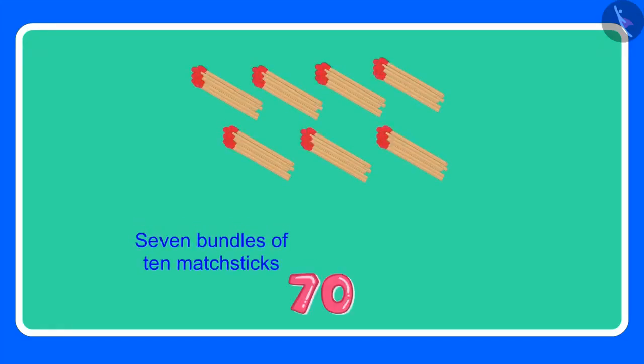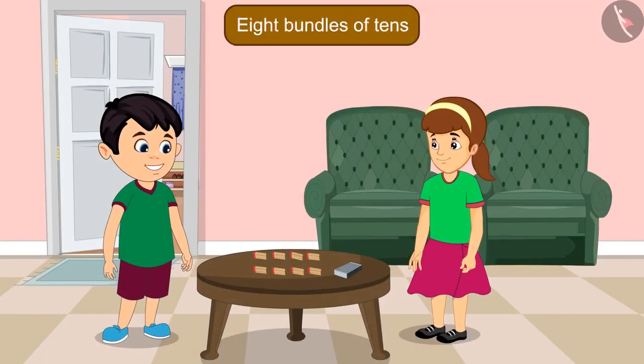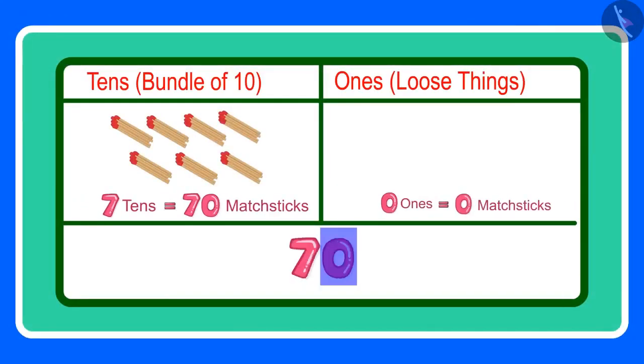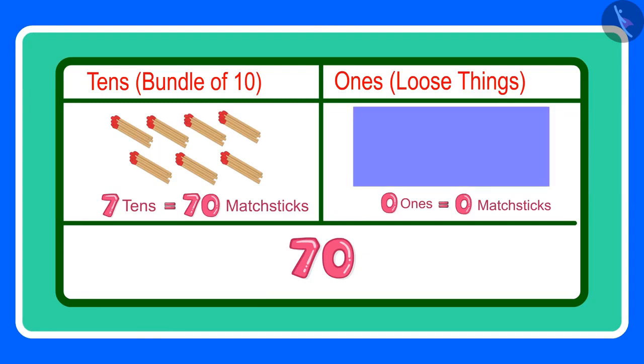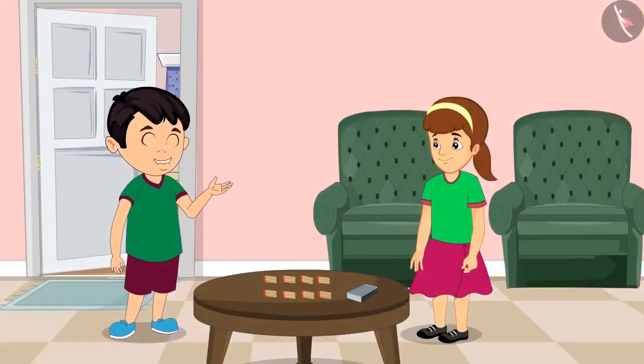Oh Jhotu, how many bundles have you made? Artie, for 70 we needed 7 bundles, and 70 has a 0 which means 10 more matchsticks, so I have made 8 bundles of 10. You are not doing this correctly, Jhotu. 70 has 7 tens and 0 ones. 0 ones means there is not even a single loose matchstick — for 70 matchsticks, you need 7 bundles of 10 each. Okay, now I have understood. Thank you, Artie.